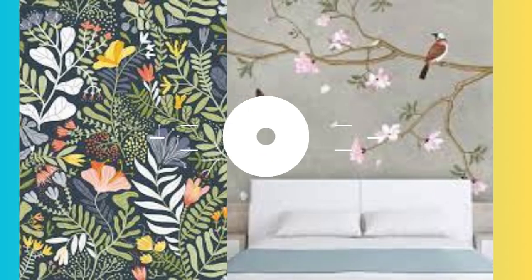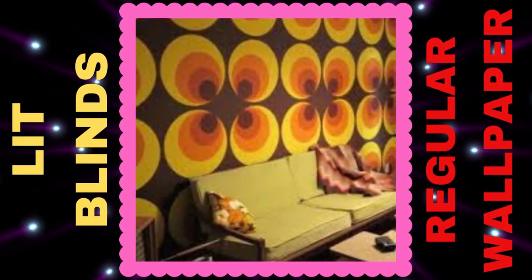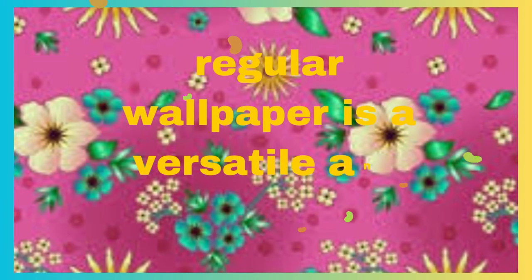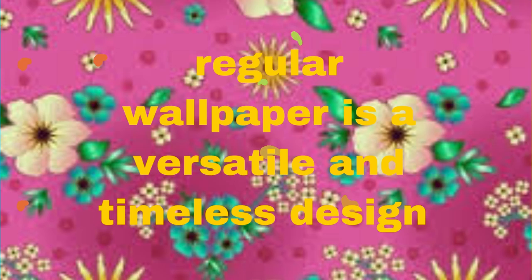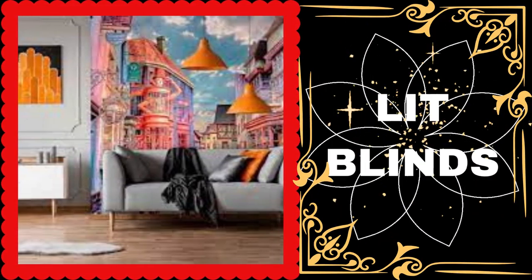From floral patterns that bring a touch of nature indoors to geometric shapes for a modern edge, there's a regular wallpaper for every taste. Stripes, damasks, and faux textures are also popular choices that can add depth and dimension to a room.